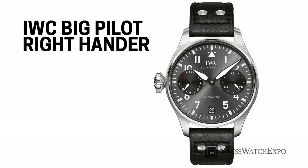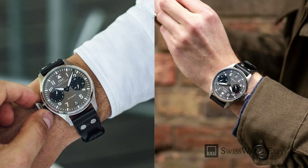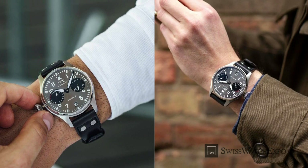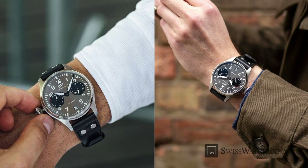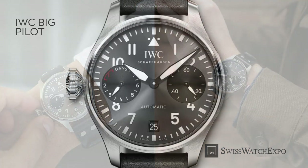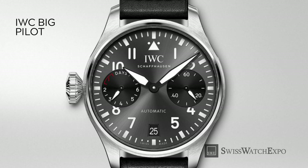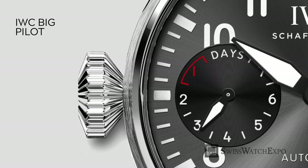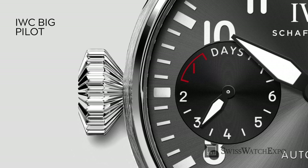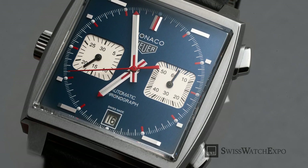The IWC Big Pilot's Watch Right-Hander was introduced in 2019 as the Big Pilot for lefties. Limited to 250 pieces, this 46mm model is recommended for people with larger wrists. It retains the distinguishing elements of the classic Big Pilot, but what makes it stand out is the layout of the slate gray dial — rather than a central seconds hand, the watch has a small seconds counter at three and a power reserve indicator at nine. It's powered by the caliber 52010, which offers a power reserve of seven days.